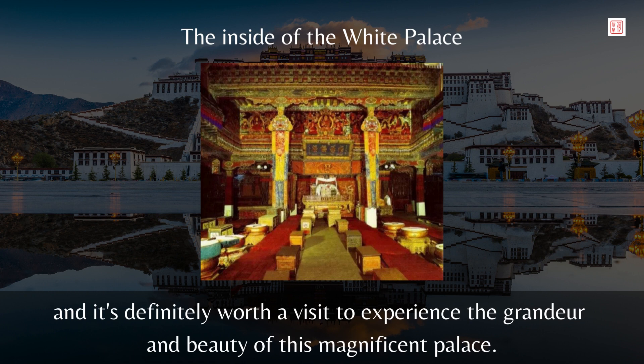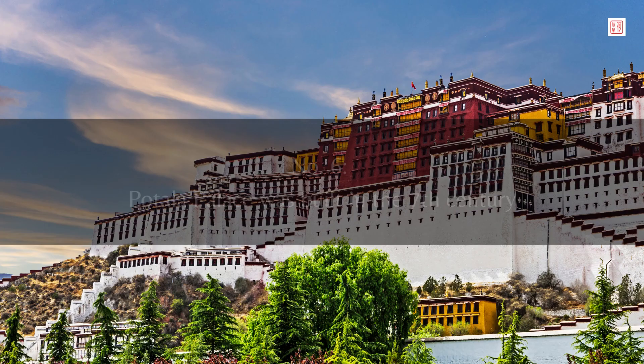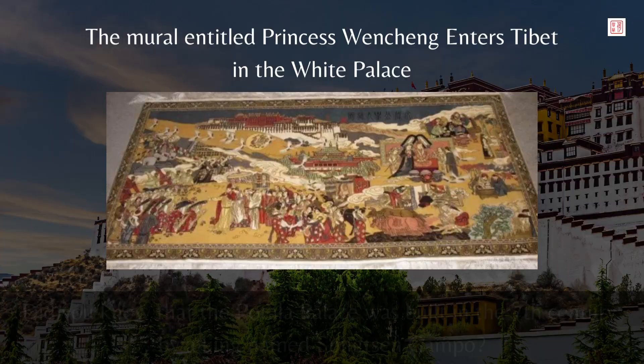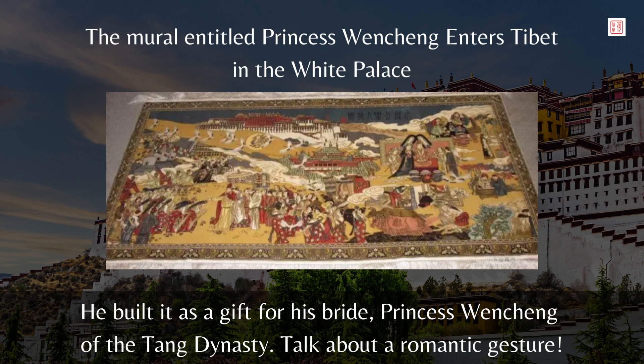Now I will share six fun facts about the Potala Palace with you. Number 6: Potala Palace was built in the 7th century. Did you know that the Potala Palace was built in the 7th century by a king named Songsen Gampo? He built it as a gift for his bride, Princess Wenchen of the Tang Dynasty. Talk about a romantic gesture.